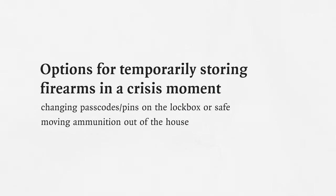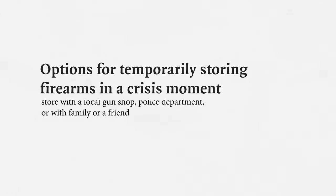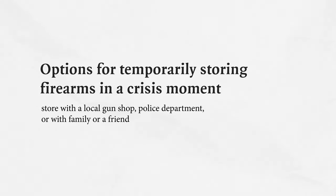If there's a person who shouldn't have access to firearms for a period of time, there are options. In the home, that could mean changing the passcode on the lockbox or moving the ammunition out. Outside of the home, there are programs that store them with local gun shops, or you can store them with an appropriate family member or friend. Options vary by state, and often firearm owners themselves know all of these rules. You can talk with families about what options might work for them.